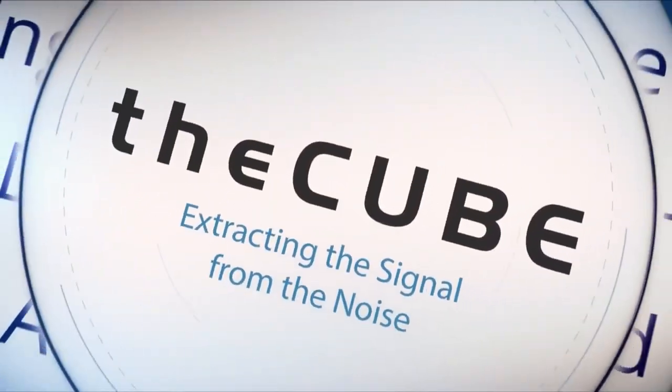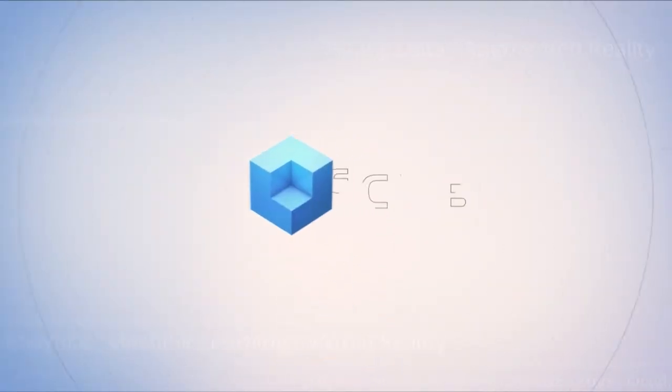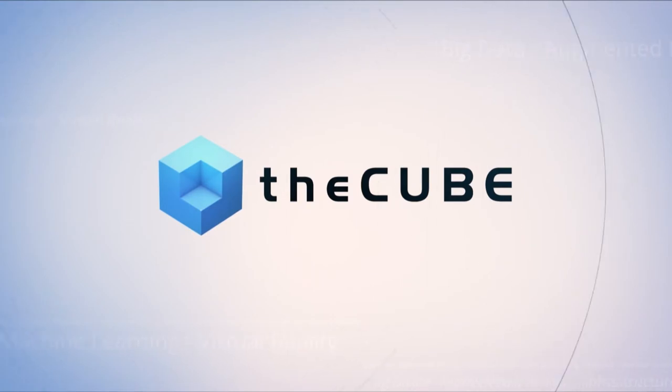Live from Las Vegas, it's theCUBE covering Dell Technologies World 2018, brought to you by Dell EMC and its ecosystem partners.